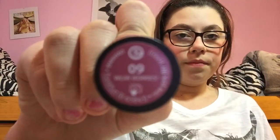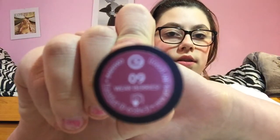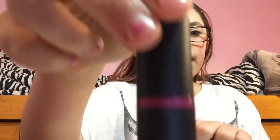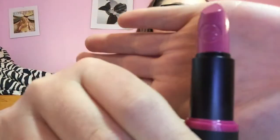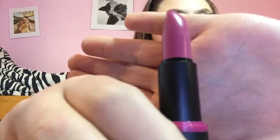So the first color I got is number nine, Wear Berries. This is the packaging and I really, really do like this packaging. It's really nice and it kind of reminds me of the back lipsticks a little bit. So this is what the color looks like. It is a really, really pretty color and I think it's really, really nice too. So I will swatch it for you guys.